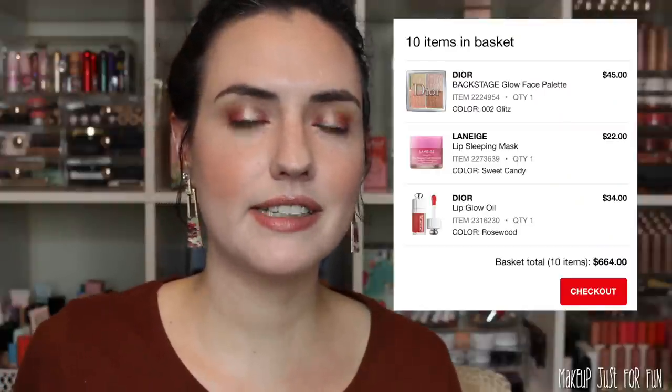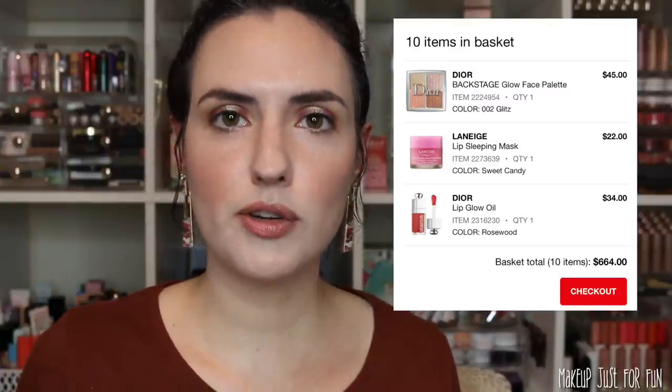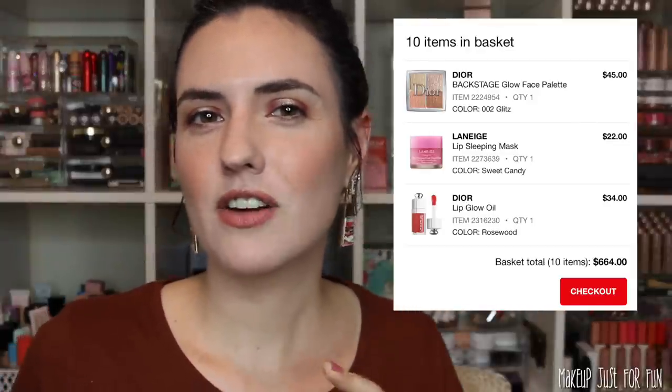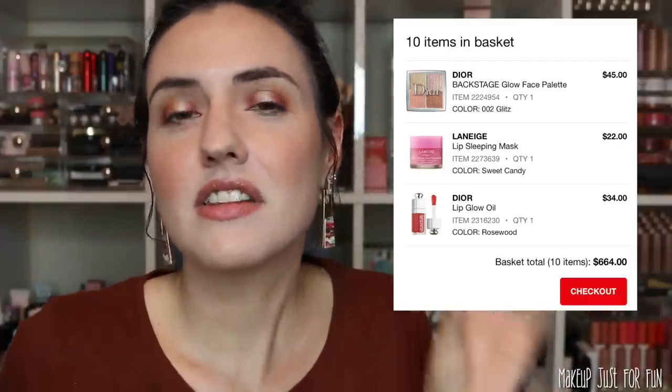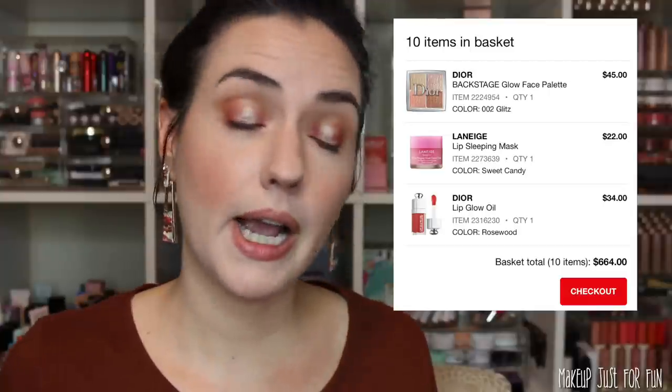The next section of my cart is dedicated to cheek products. Another Dior product — I'm just living my best fantasy life buying all kinds of designer makeup in my dreams. It's the Dior Backstage Glow face palette in the shade Glitz. I have the original one and it's so beautiful. The powders are just soft and pretty with the perfect amount of shine — not too glittery, not too metallic, just lovely. They're a treat to use and I'd love more shades.